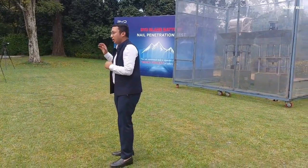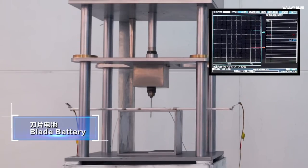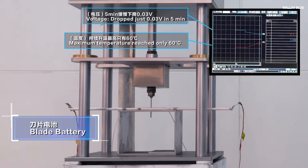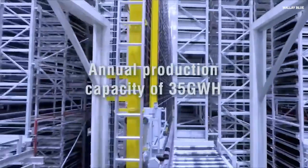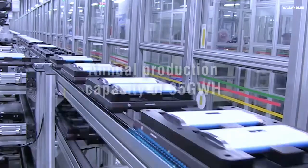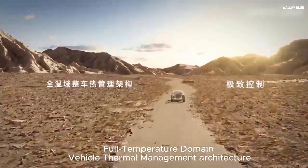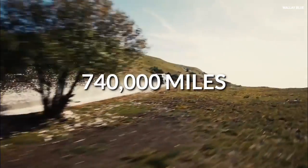To prove this, BYD conducted a nail-piercing test, driving a metal nail into the battery to observe if it would explode — and it didn't. They further subjected it to intense heat and crushing, and the battery passed both tests. The Blade Battery also has an extended lifespan, capable of delivering a complete driving range of 1,000 to 100,000 kilometers — approximately 740,000 miles.